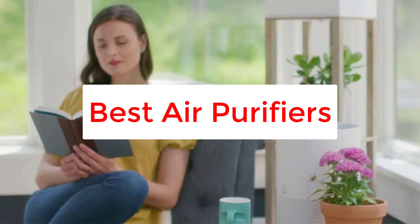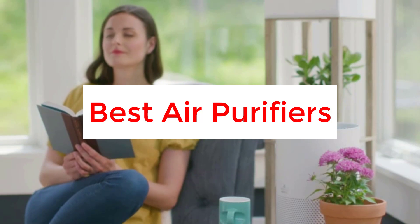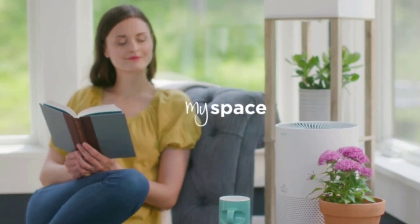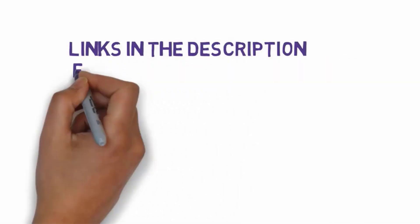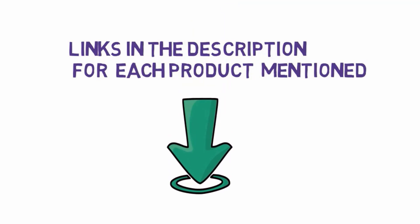Are you looking for the best air purifiers? In this video we will look at some of the 5 best air purifiers on the market. We have included links in the description, so make sure you check those out to see which one is in your budget range.